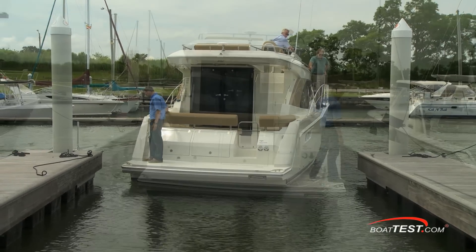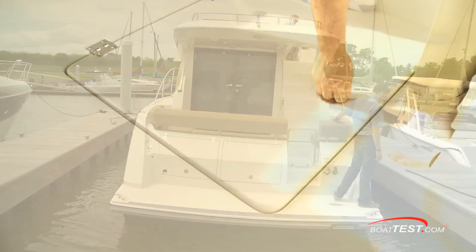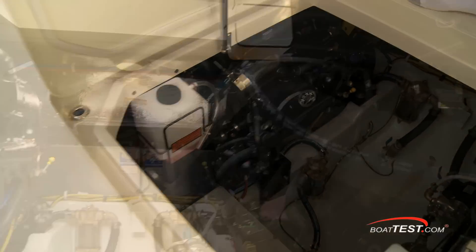At the dock, I was able to bring her into the slip against a stiff crosswind without even needing the bow thruster at all. Now let's take a look at the engine room, which is accessed through a hatch in the cockpit.